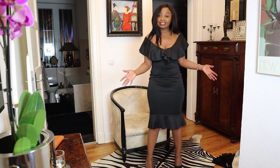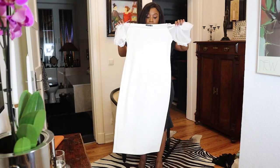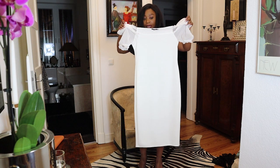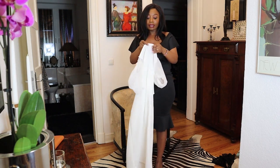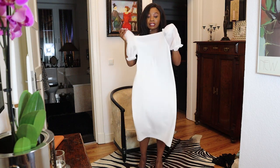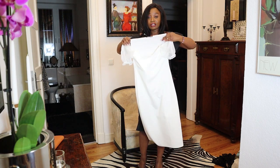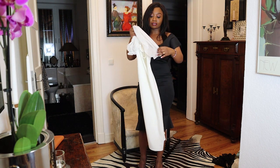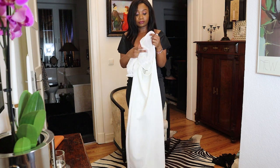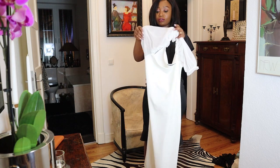So guys, this is my last dress and I also got it in size 38 Euro. The material is okay, the quality of these dresses is just amazing. It has off-shoulder arms and these detailed net-like things. Let me just put it on so you can see.